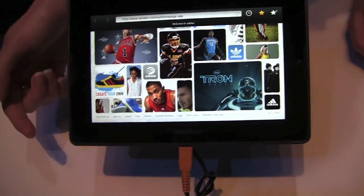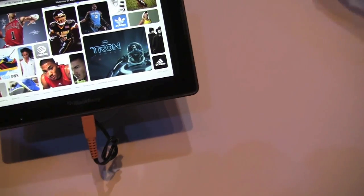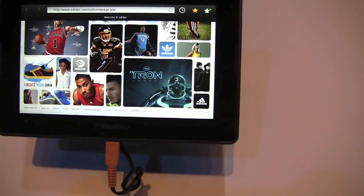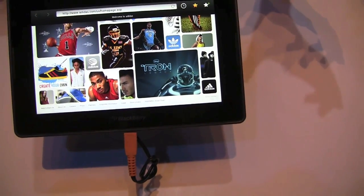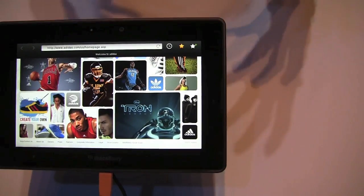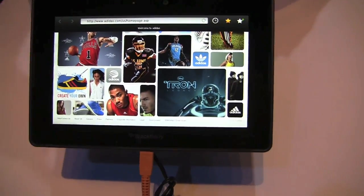I had a chance to see the PlayBook running Facebook and it worked flawlessly. We don't have it right here, but there's a video that RIM released earlier this week of it running Facebook. Basically, in the demo room they're showing demonstrations — showing how the Bridge works, and they have Facebook accounts on the PlayBook showing how all the videos are working. So you should definitely go check it out in that room after.